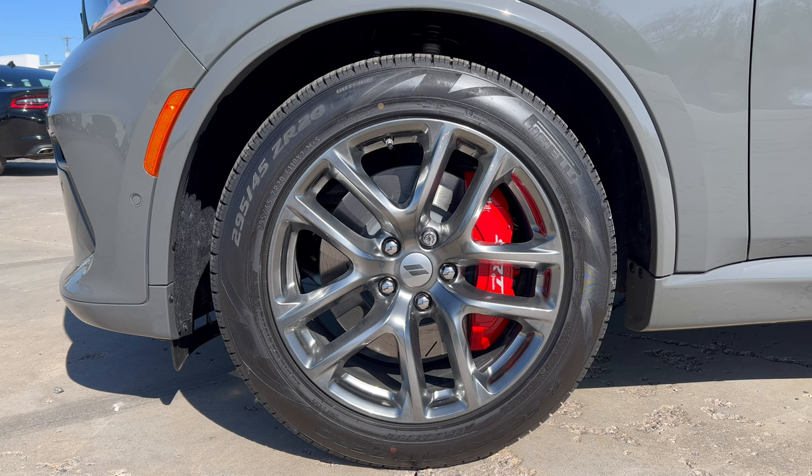These wheels are wrapped in 20-inch Pirelli P-Zero all-season tires — 295 on the width, a 45-series sidewall — on 20s all four corners, with all-wheel drive.